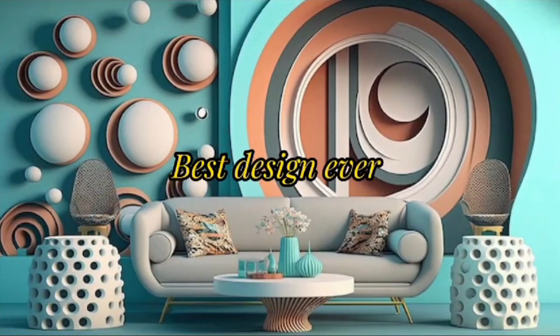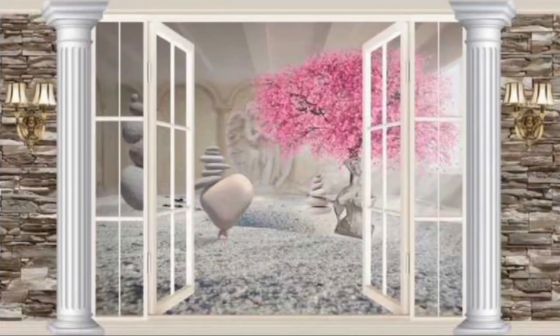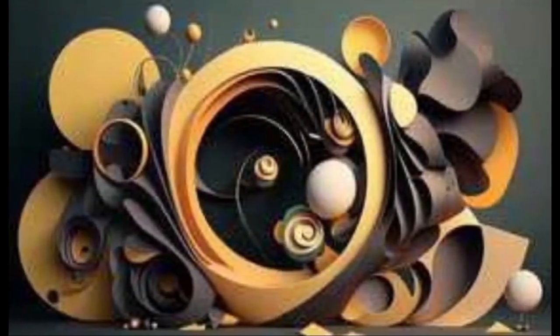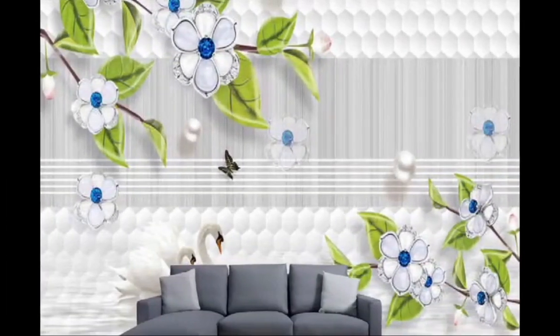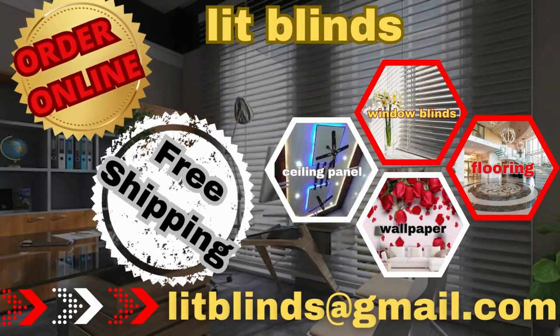One of the most fascinating aspects of 3D wallpaper is its versatility. In commercial spaces, it can create a striking first impression in lobbies and waiting areas. Whether you choose a subtle, understated pattern or an eye-catching, bold design, 3D wallpaper can set the tone for the entire room and serve as a unique focal point. Order online for free shipping.